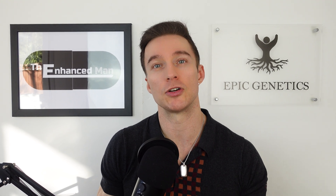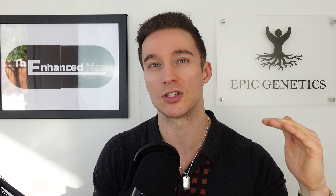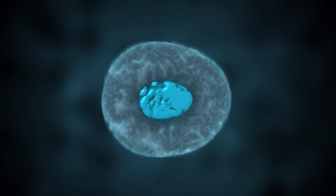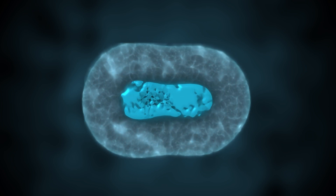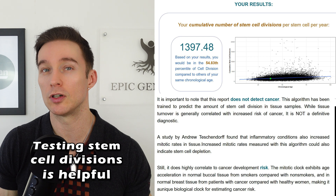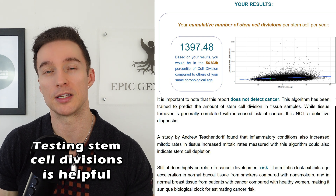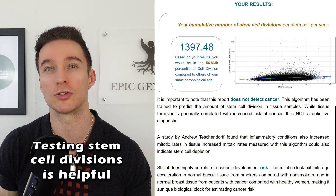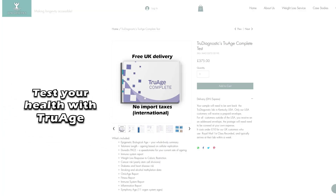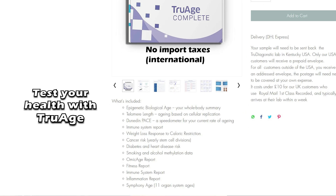IGF-1 is downstream of growth hormone. Having it too high, sustained over a long period, can promote cellular proliferation and theoretically downstream cancer risk. But having it too low causes the muscle soreness I'm experiencing, currently isolated to my thigh muscles. That's why I chose BPC-157 for a localized effect rather than getting a systemic buildup of TB-500.